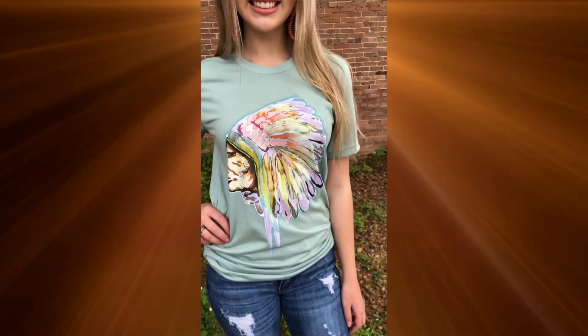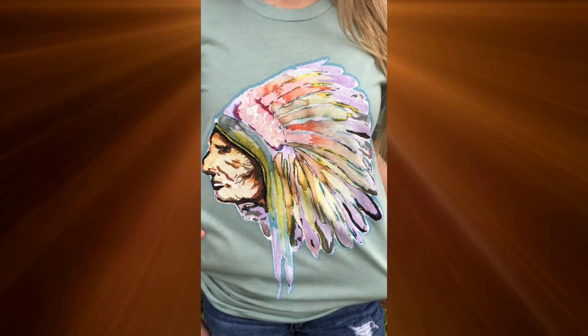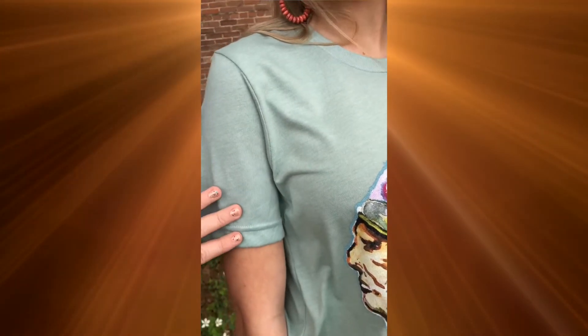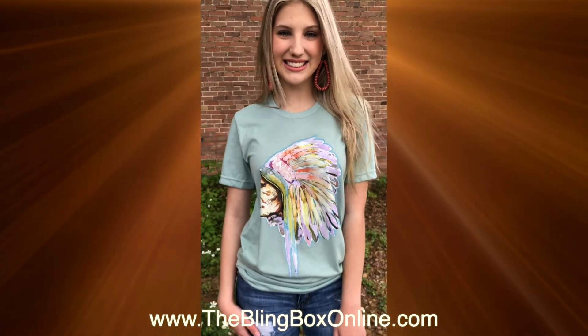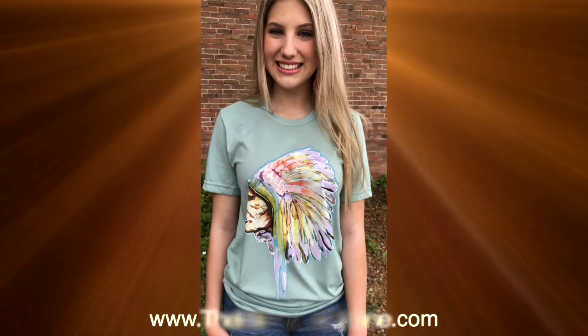Hey guys, Courtney and Maddie here, wanted to show you a brand new arrival. We are in love with this watercolor Indian headdress shirt — it is beautiful. It's on a kind of sea foam green, minty color, really pretty for spring for sure. This is definitely a great go-to. It comes small to 3XL and is running $29.99, and you can find it on the website.